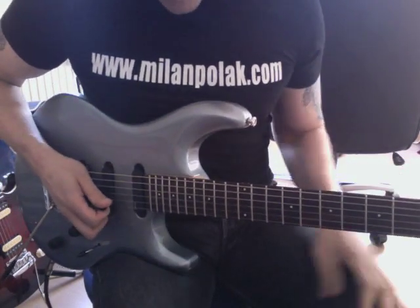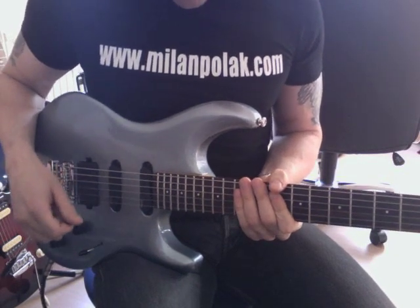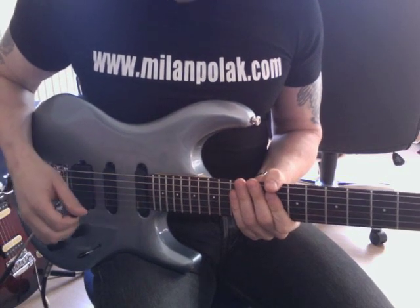Hello everybody. Today's lick is basically a pivot note lick. I'll explain it slowly.